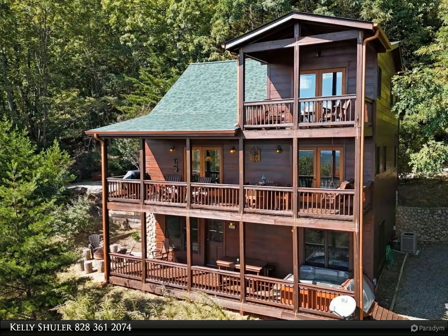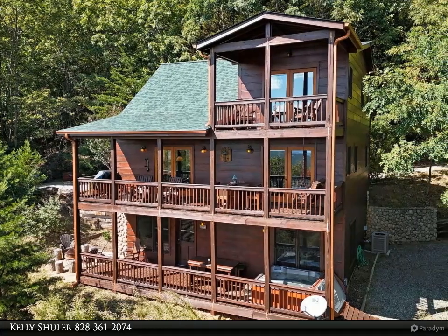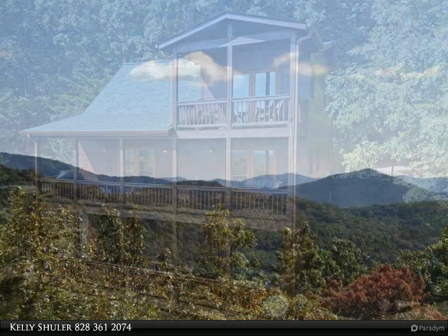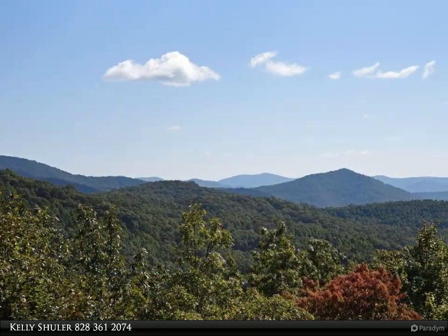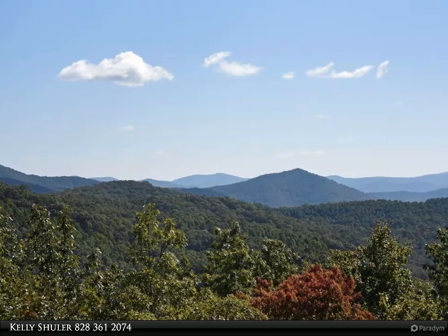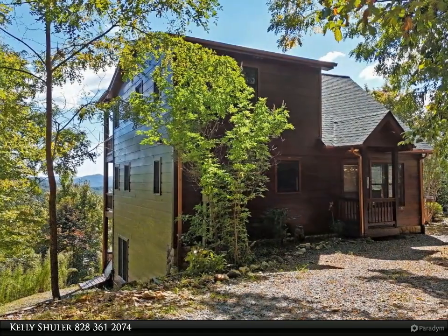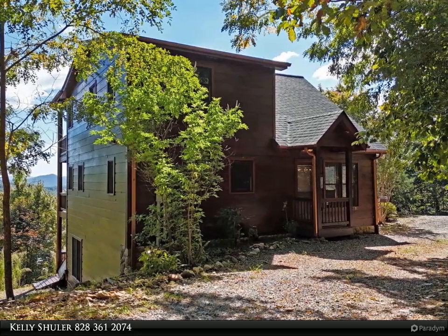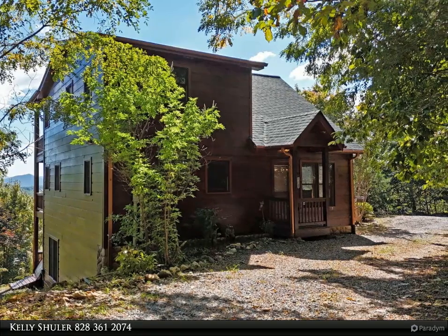This Coldwell Banker High Country Realty property video is presented by Kelly Schuller. Immaculate, move-in ready mountain cabin in the private gated community of Herds Ridge. Amazing year-round, long-range layered mountain views from all three levels. This gorgeous three-bedroom, three-bath comes with an open living room and kitchen area with brand new stainless steel appliances.